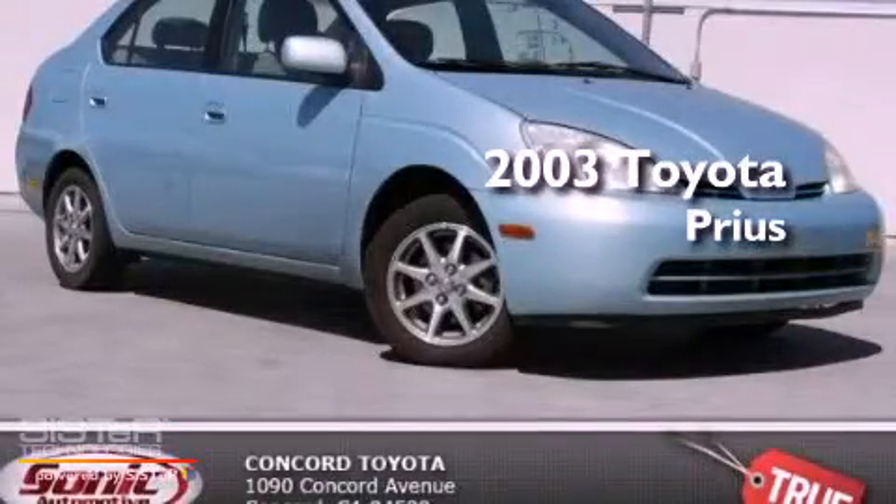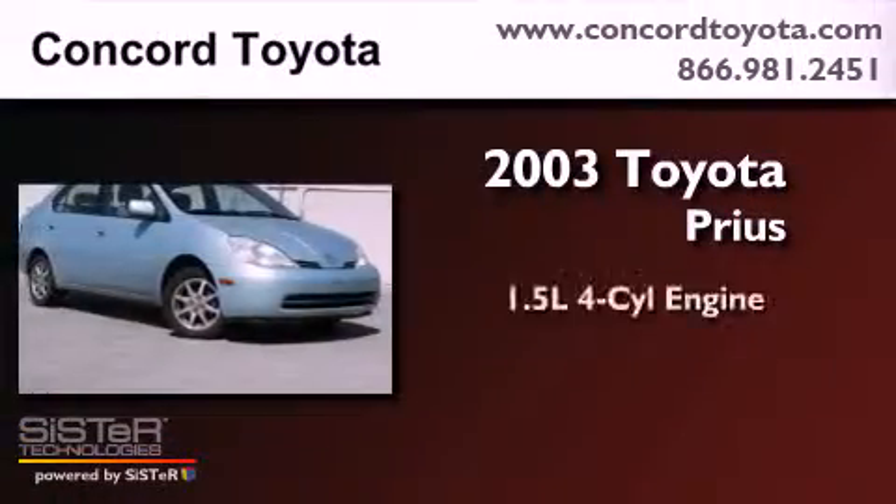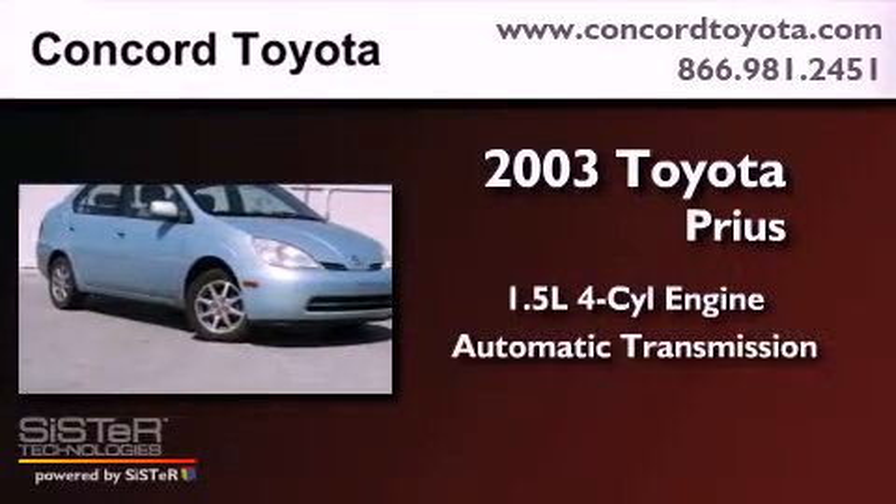This is a 2003 Toyota Prius. It has a 1.5-liter four-cylinder engine and an automatic transmission.